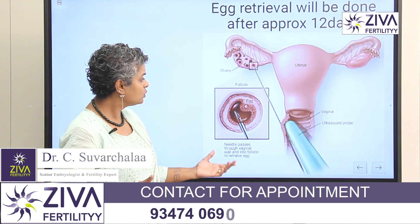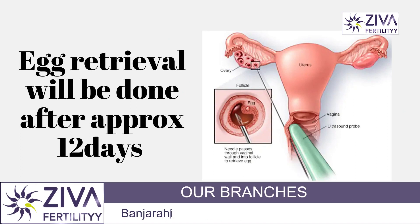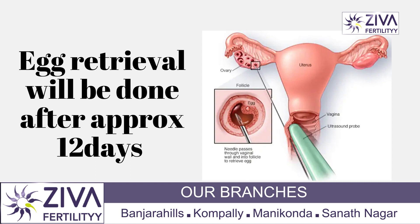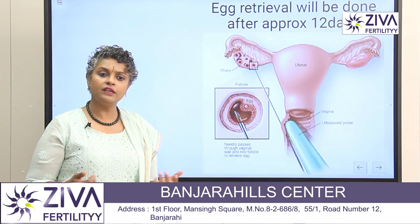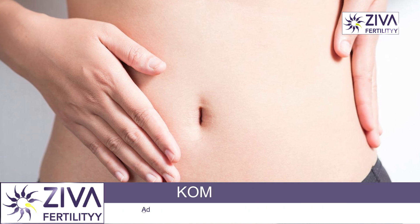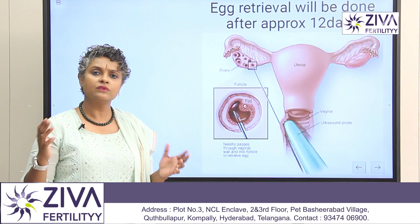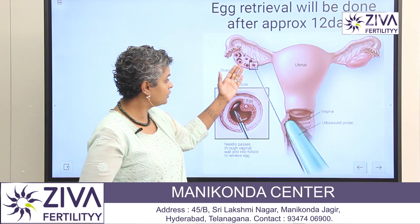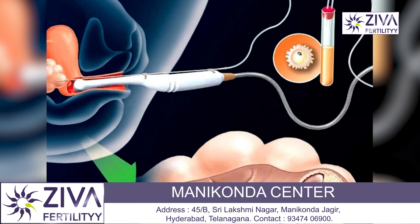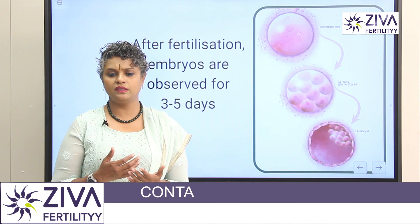The eggs will be collected approximately 12 days after stimulation begins. This is a very easy procedure nowadays — a probe is put into your vagina and through the probe itself a needle is passed into your ovaries, where the eggs are aspirated. It is not an open surgery; no stitches or sutures are required, and you do not need to stay in the hospital for days. The needle goes directly into your ovaries and the eggs are collected from the follicles.